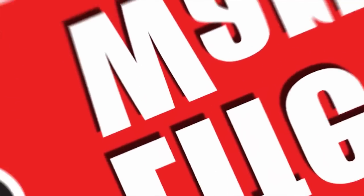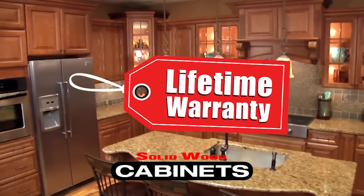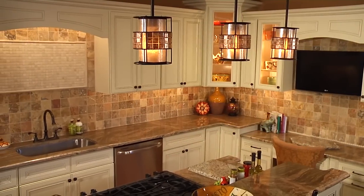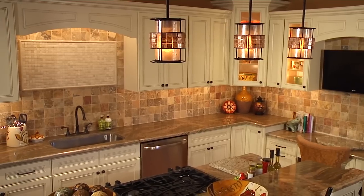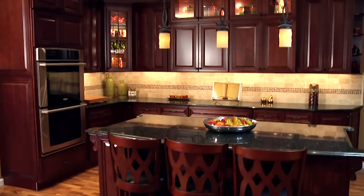Here you can work with one of our expert kitchen designers to see first-hand what one of our quality kitchens would look like in your home. You can see the actual cabinets and look at a 3D color design of your new dream kitchen. And of course, you can check out all the bells and whistles too.